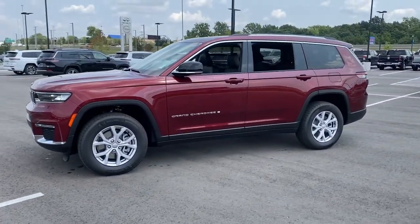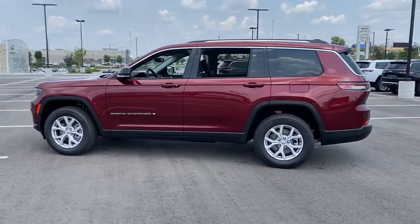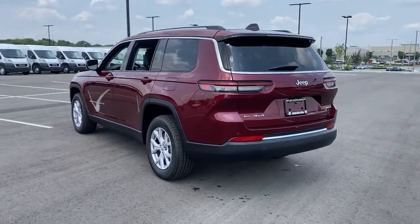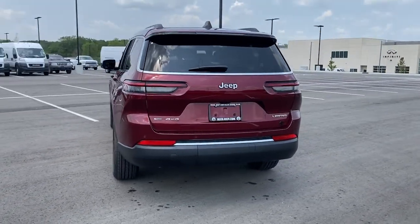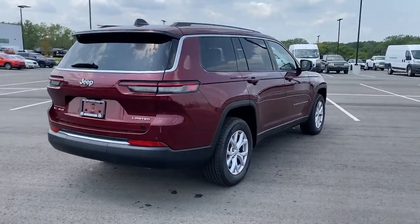These are just some of the great options this vehicle comes with: keyless entry, third-row seat, heated driver's seat, woodgrain interior trim, fog lamps, V6 cylinder engine, satellite radio, remote engine start, power passenger seat, and power liftgate.